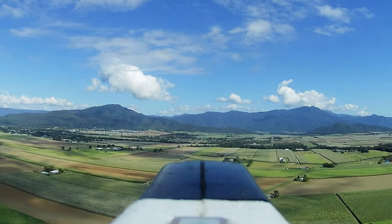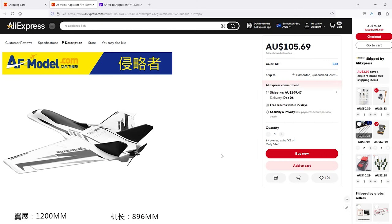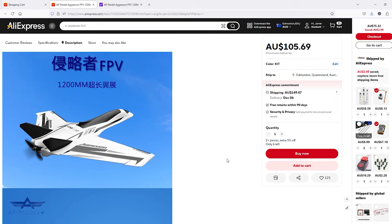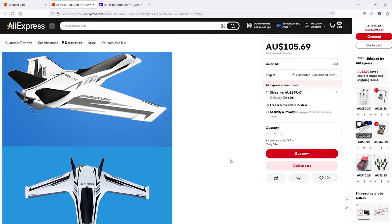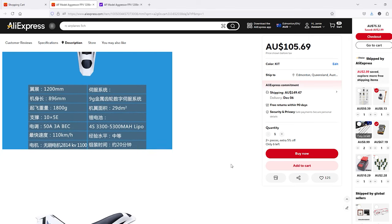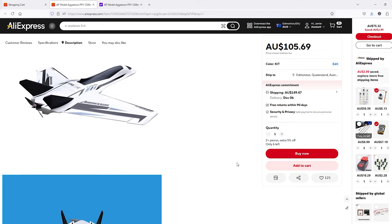Another option I'm looking at is the Aggressor — a 1.2-meter wingspan plane very similar to the ZOHD Dart but bigger. I could transfer the components from the Dart across to it, or just do a full build with the Aggressor anyway. If anyone out there has used this plane, I'd really appreciate hearing your thoughts.